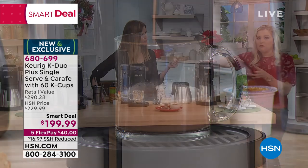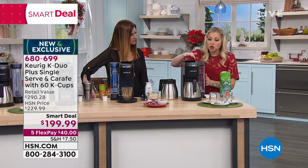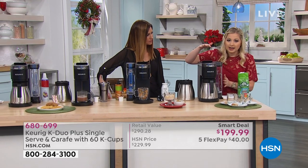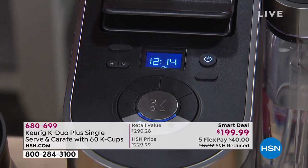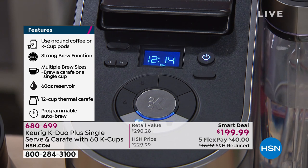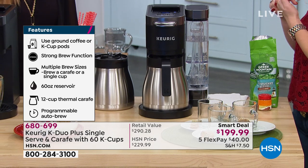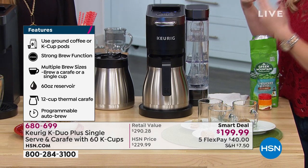We have what's called a smart start system. What that means is you turn on the machine, it's already heating up, and as soon as you hit brew, it will heat up and brew all in one. There's no more having to wait for it to heat up first.